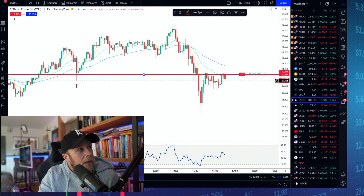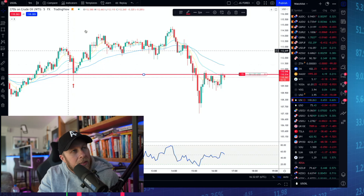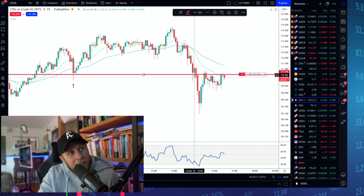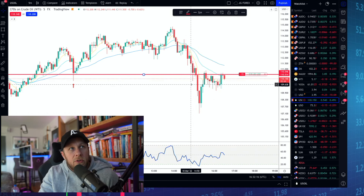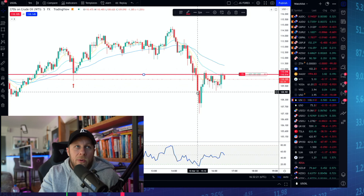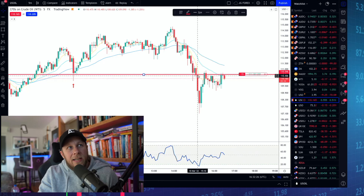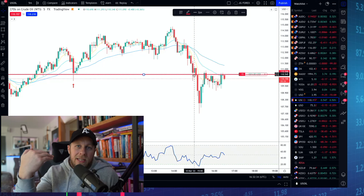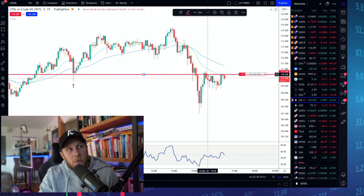Drawing a horizontal line, you can see we tested that level once, tested it twice, and as we pushed down we held it again and again before breaking through. Whenever we have a strong level of structure support and we're going to break through it, there's generally a massive breakthrough to ensure we close way below the price. This indicates the bears really want the price to drop, and it also means there's protection at that level — so if tested again, it's likely to become resistance.